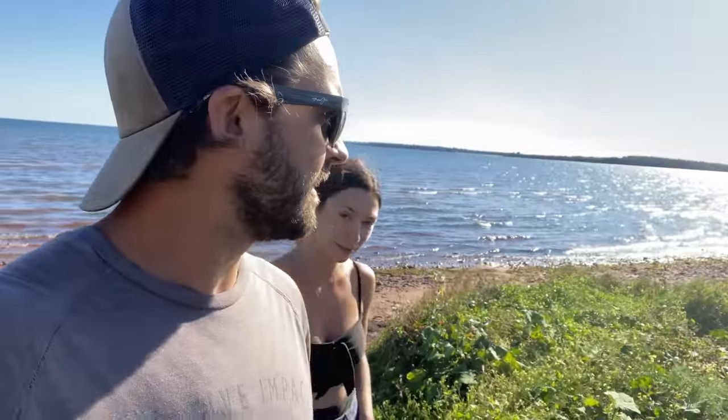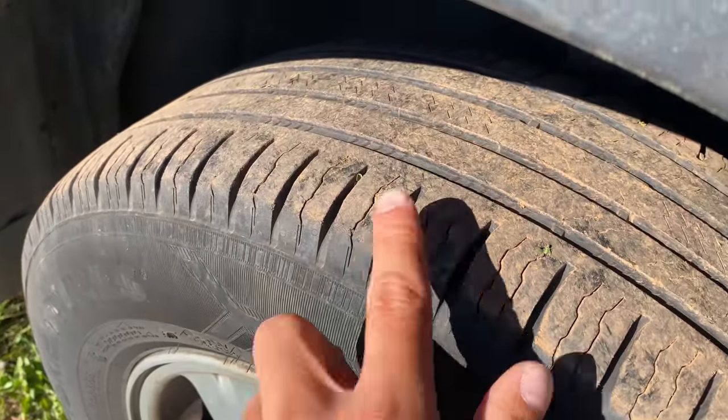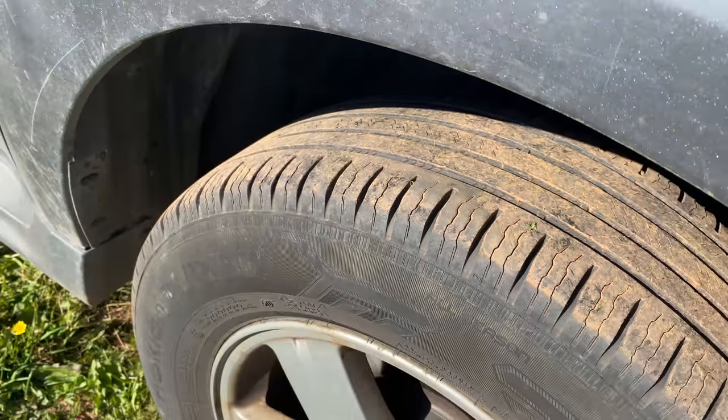Well, we found a spot. Issue is there's a no overnight parking sign, so we're probably just gonna do the cook, make our meal here, make dinner, and then I guess we'll have to find somewhere to sleep. Even my tires are turning red from all the red dirt around here.